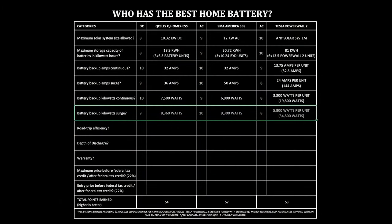Battery backup kilowatt surge. This follows the surge in amps — when larger devices spike, they need power to operate, and that's where the surge in watts comes into play. Most surges are rated for less than 30 seconds, as that's usually how long the device needs the surge before it goes back to a continuous power rating. Q-Cells Q-Home ESS: 8,360 watts. SMA America SBS: 9,300 watts. Tesla Powerwall 2: 5,800 watts per Powerwall, up to 34,800 watts if six are connected together.